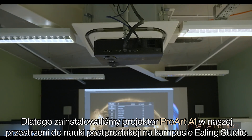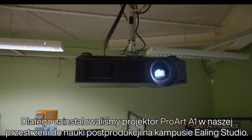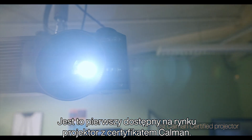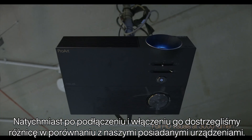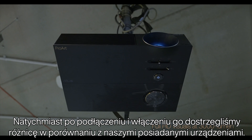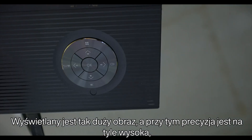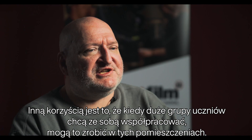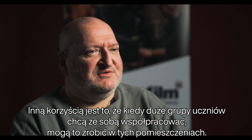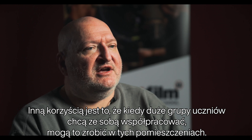So we've installed the ProArt A1 projector into our post-production teaching space in Ealing Studio campus. The first CalMum certified projector on the market — immediately as we plugged it in and switched it on we could see the difference compared to our existing devices. Out of the box the device was pretty much perfect. Because it's such a big picture the accuracy is there. It's quite capable that we can run grading sessions and see the picture accurately, and when a large group of students want to collaborate together there is a capability for them to all do that in those rooms.